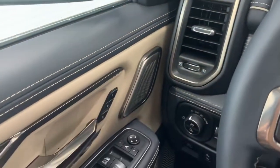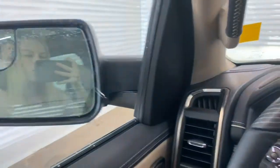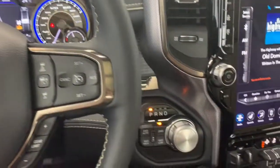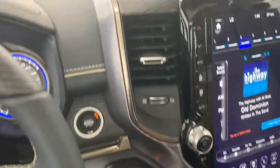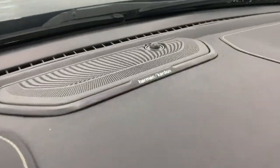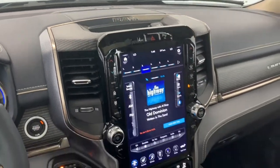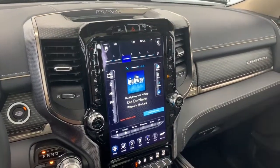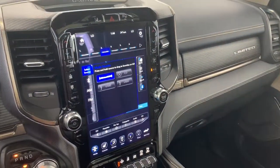To your left is where you'll find your buttons for memory seats as well as power mirrors — hit that button and they will fold in and out for you. To your right is where you'll find the four wheel drive system. It also comes with the premium 19 speaker sound system with a subwoofer and the class exclusive 12 inch touchscreen display fully equipped with SiriusXM.